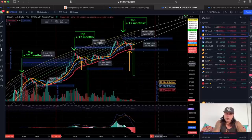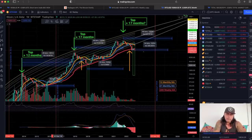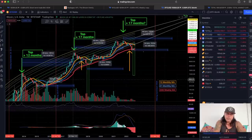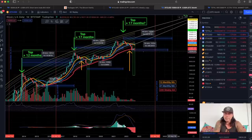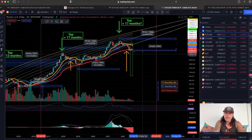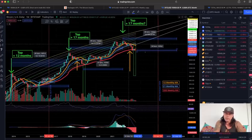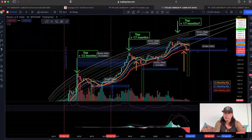If the bottom is in now, it would take 34 bars — 1,035 days — all the way to April 2025 to see the next top, if we function according to the cycles. Interestingly, the top number of months and the bottom number of months have always ended at the same time. Now there's a small difference of a couple of weeks, which could mean the bottom lands in this week or next week. Also, every time the orange line crosses the blue line on the monthly, that is an indication of the bottom.